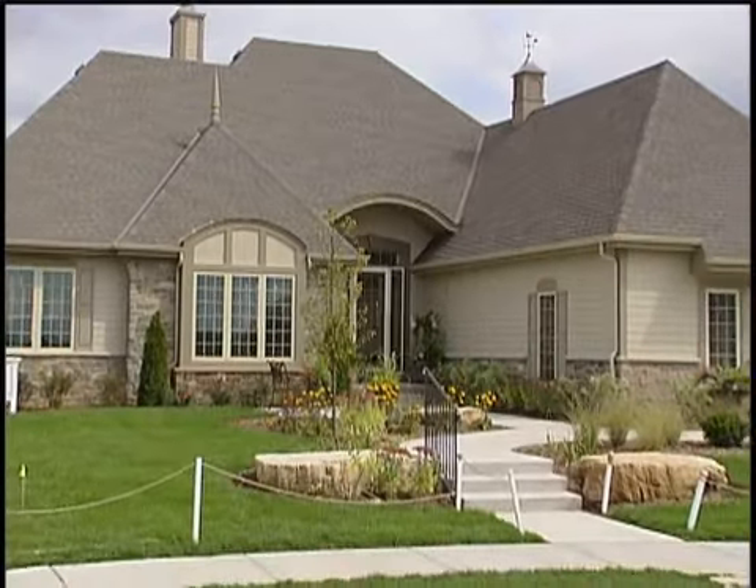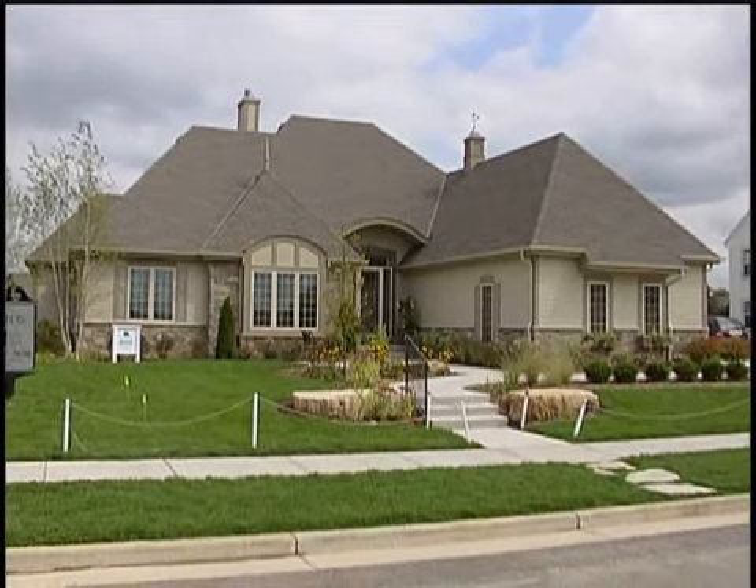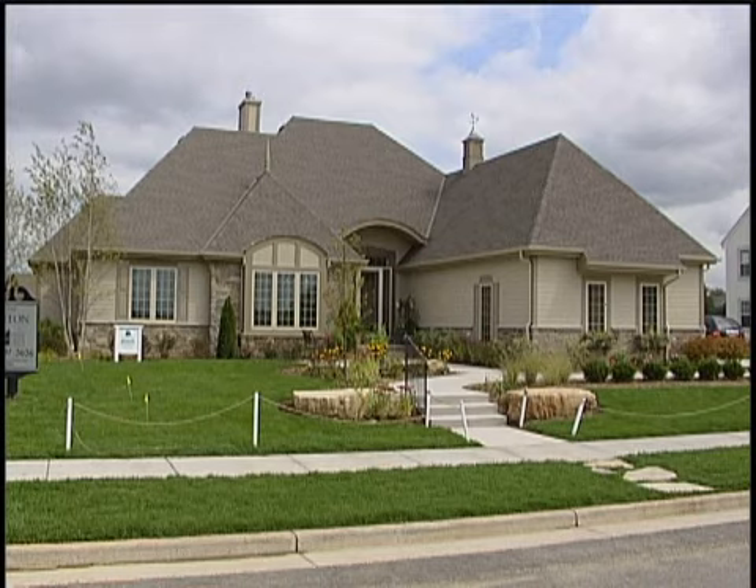Welcome back to Kettle Creek's new home building today. I thought you might enjoy a tour of our Aston model. It's a home that's a little under 2200 square feet, and if you're looking for sizzle in a home, this is it.